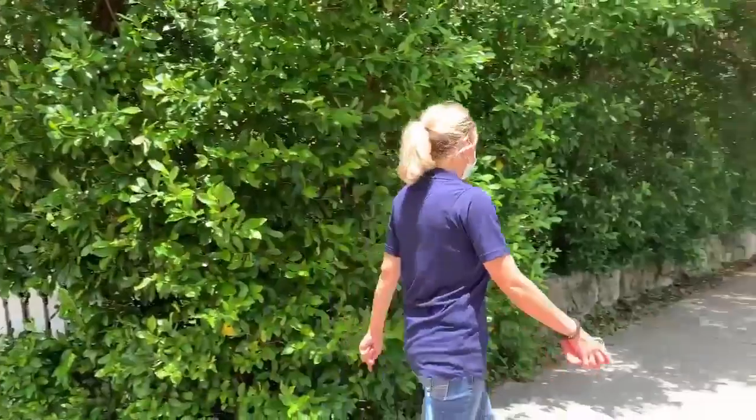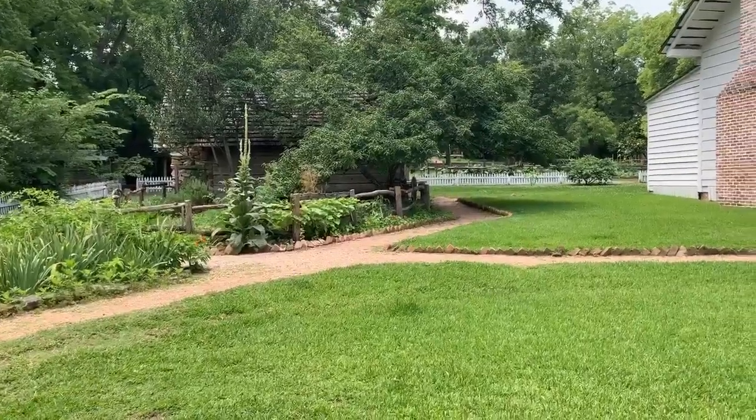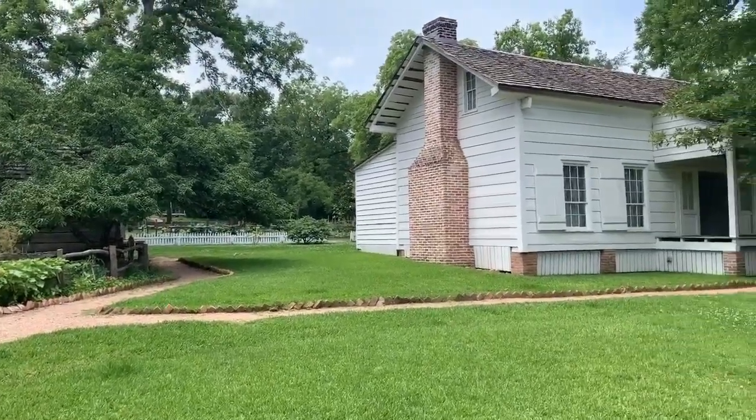If mobility may be an issue, please be aware that there is a little bit of walking from the Walker Education Center to the museum grounds and to the main museum, and there is also some uneven terrain throughout some areas of the museum grounds.